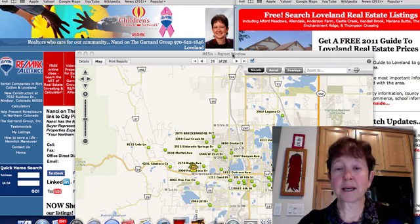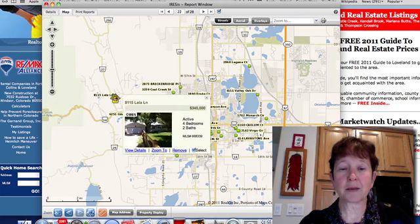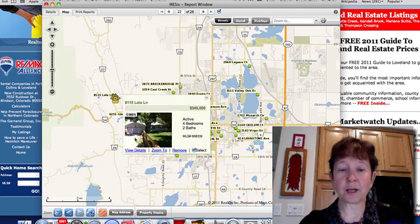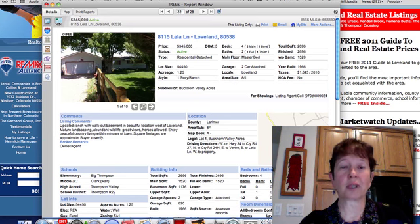One of the things we can do is set up a site for you. On your site, you can go in and view details — you can see things like a map, walk scores, and so much more.